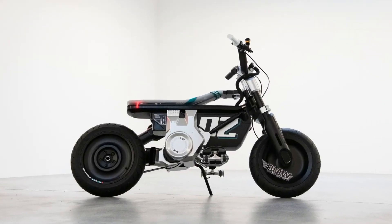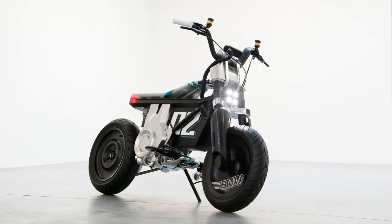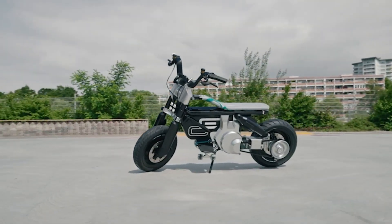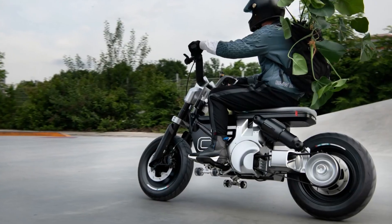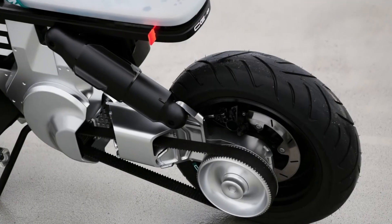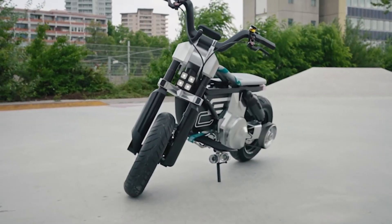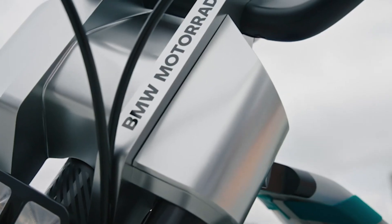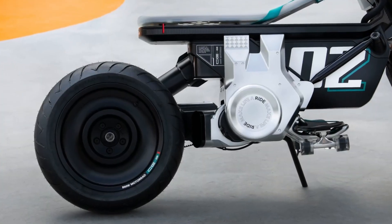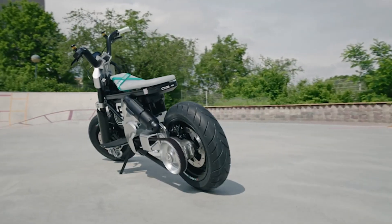The CE02's design emphasizes lightweight construction and agility, making it easy to maneuver through city streets. This concept reflects BMW Motorrad's commitment to advancing urban mobility with cutting-edge technology and stylish design. The price of this electric motorcycle is $7,599 for the base model and $8,474 for the Highline spec.